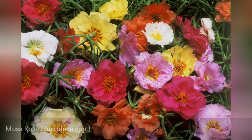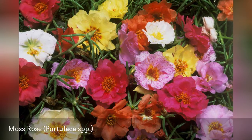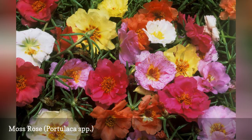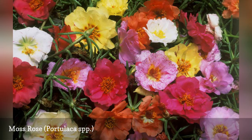Portulaca seed will travel. You can plant it in one part of your yard and find it growing all over the place later. However, the plants are small and not aggressive. Choose a sunny spot, because moss rose flowers open only when the sun shines on them.